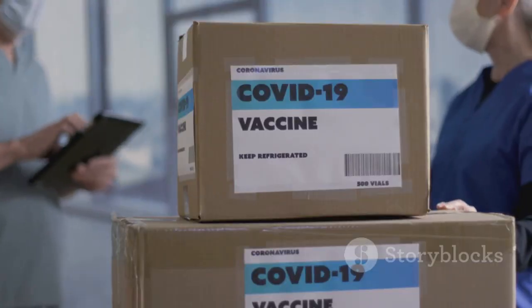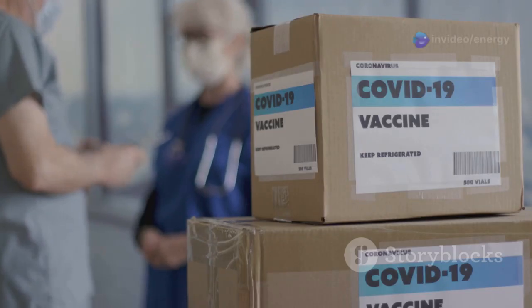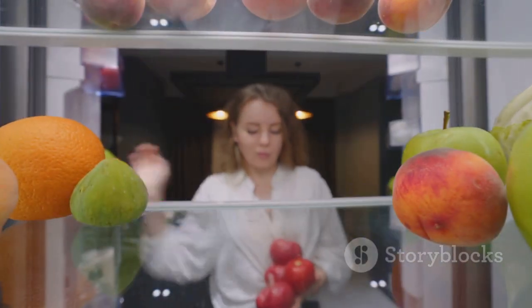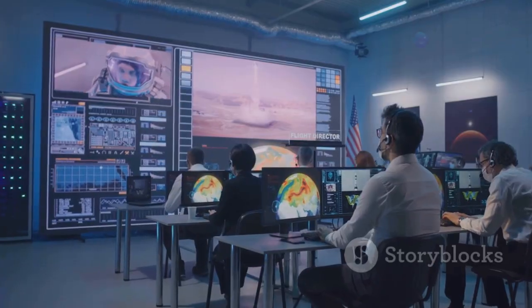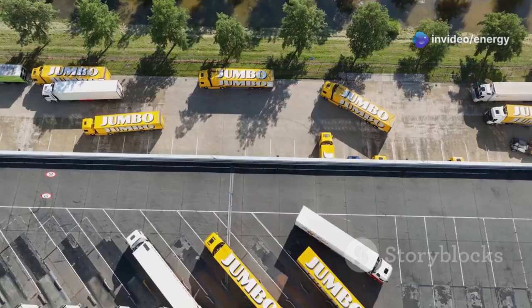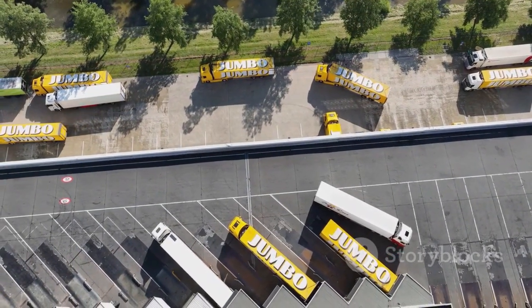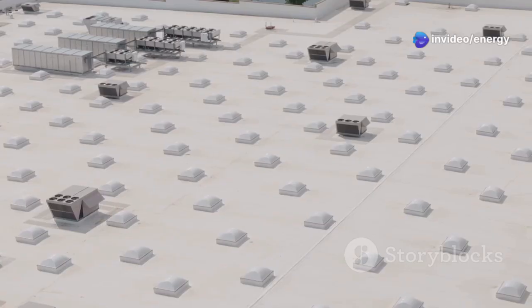For example, certain vaccines require storage at a specific temperature range, and any deviation could render the entire batch ineffective. Similarly, maintaining the optimal temperature for fruits and vegetables is key to extending shelf life and reducing spoilage. This precise control is achieved through sophisticated control systems that monitor and adjust the refrigeration cycle in real time, responding to changes in environmental conditions or product load. The ability to maintain a consistent cold chain, from production to consumption, is paramount — industrial refrigeration makes this possible, safeguarding our health and ensuring access to essential products.